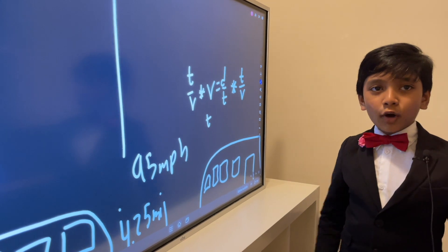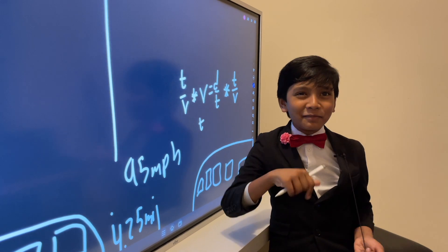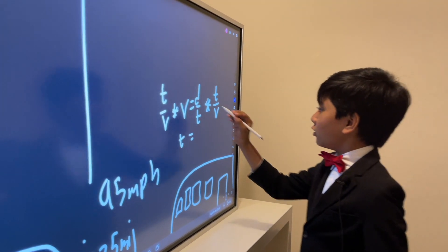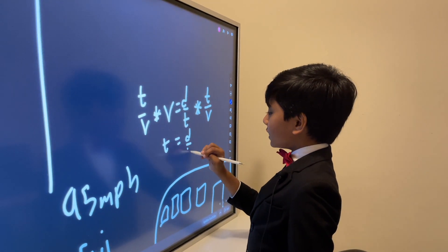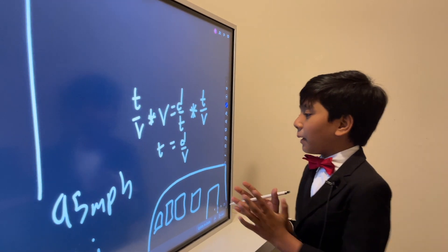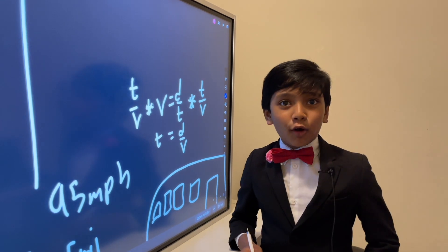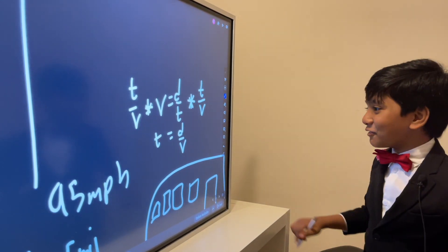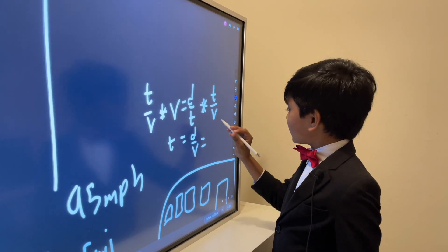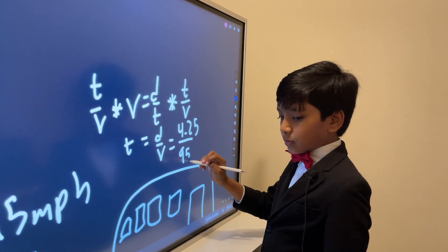When you're watching TV and your parents say it's bad for you, just divide by velocity — then you'll only have time. Time to watch TV! Anyway, T equals D over V, which gives us 4.25 miles divided by 95 miles per hour.